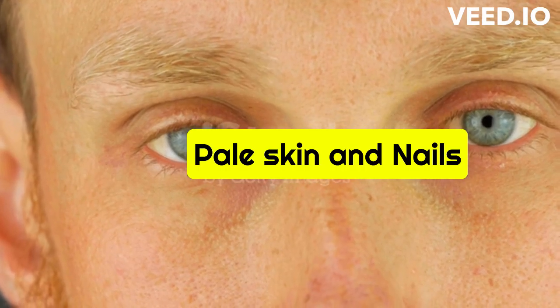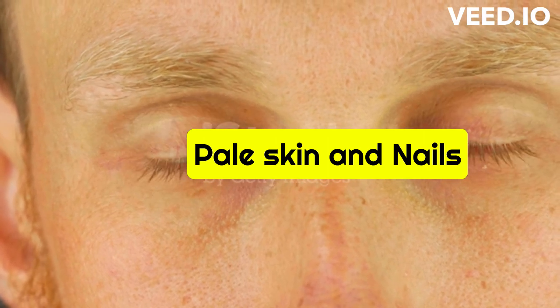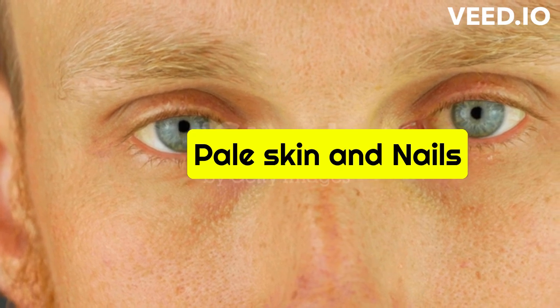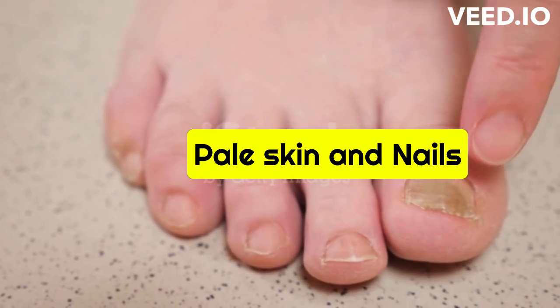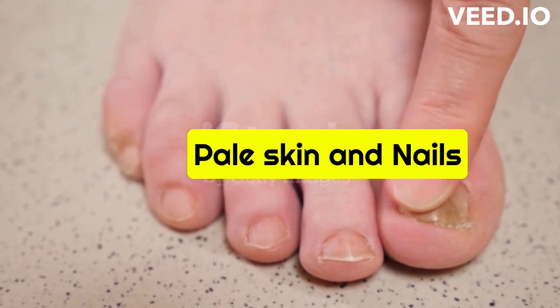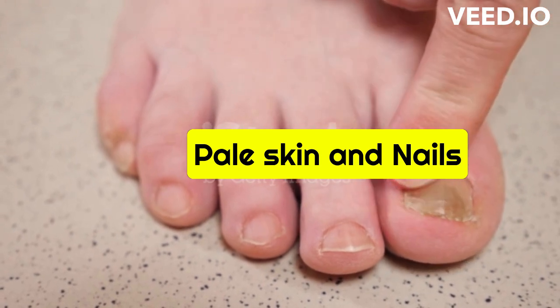Pale skin and nails: One of the most noticeable signs of anemia is a pale complexion. This is due to the decrease in red blood cells, which carry oxygen to the body's tissues and organs. As a result, the skin and nails may appear pale or white, especially around the face, lips, and inside of the eyelids.